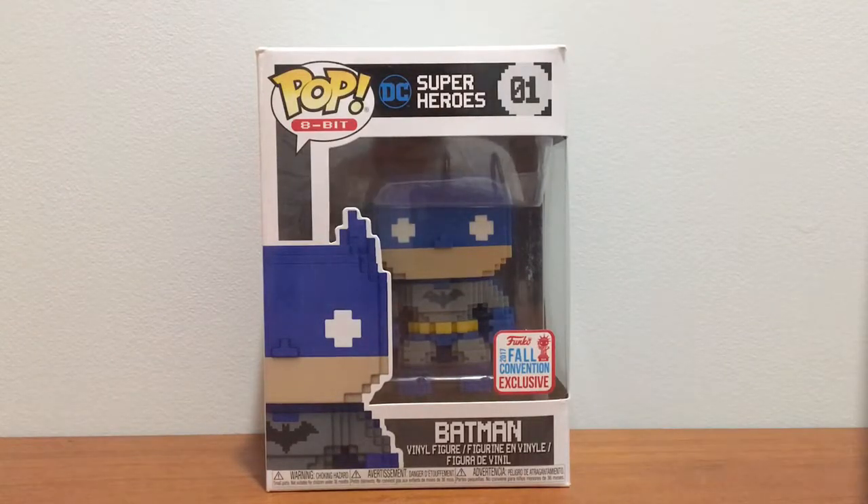So we're gonna be taking a look at, as you probably can already see, the number one in the line — it's the 8-bit Batman. And this guy was released for the Fall Convention, New York Comic Con, I'm pretty sure, for 2017. It's an exclusive. I got him at GameStop in Boston, along with some other guys over there that I went over in one of my last videos.